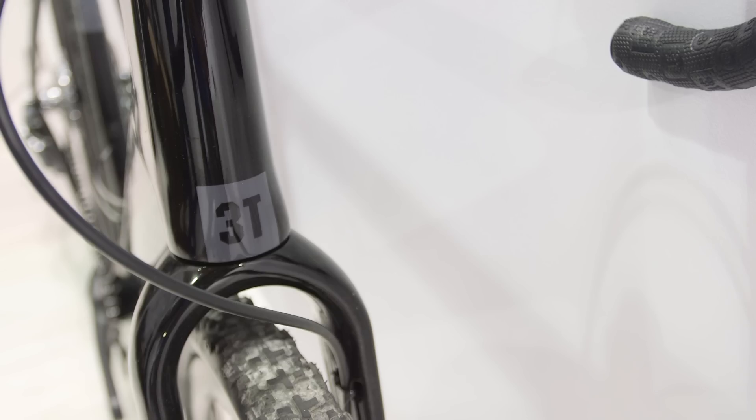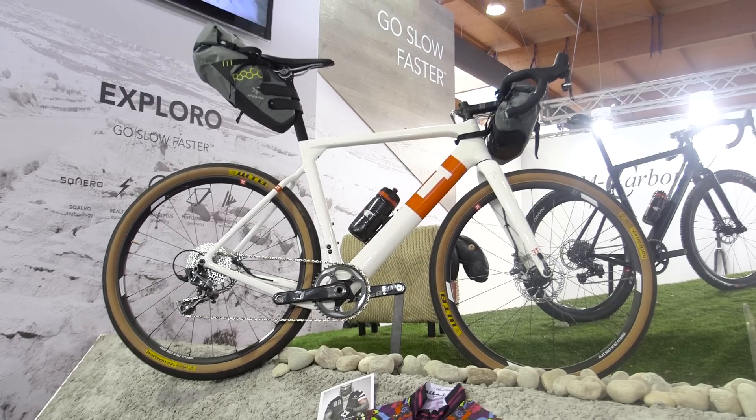You can just have standard 700C wheels. This is a bike that you can race on the road one day, then take it off-road for a bit of fun.